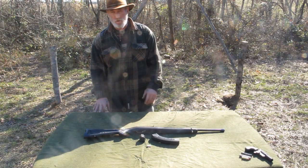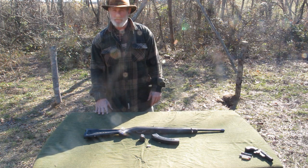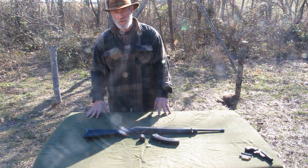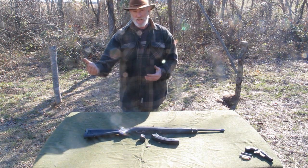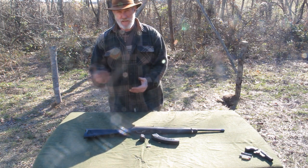Afternoon guys, Dave Canterbury at the Pathfinder School, back with another video in our series on what I consider bulletproof firearms — firearms that have stood the test of time, firearms that will not let you down in an emergency situation. We need to have the discussion that there's a difference between longevity and short-term survivability versus sustainability.